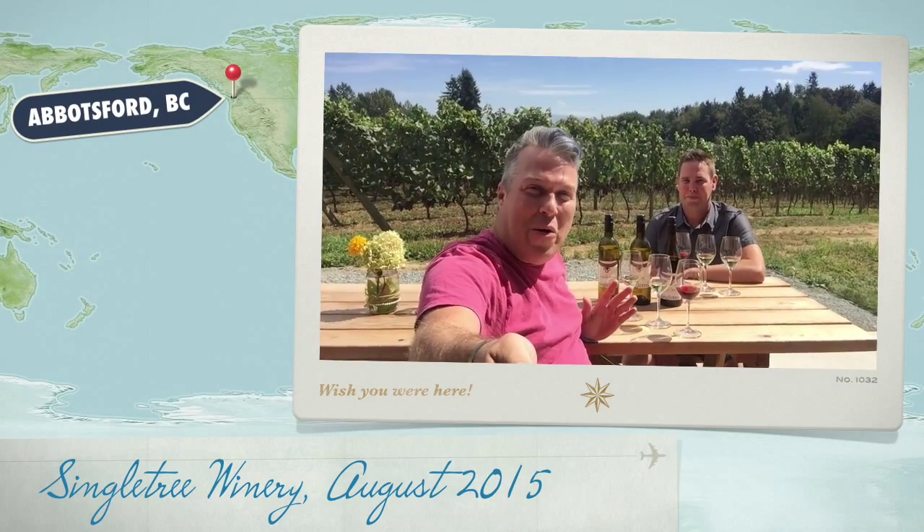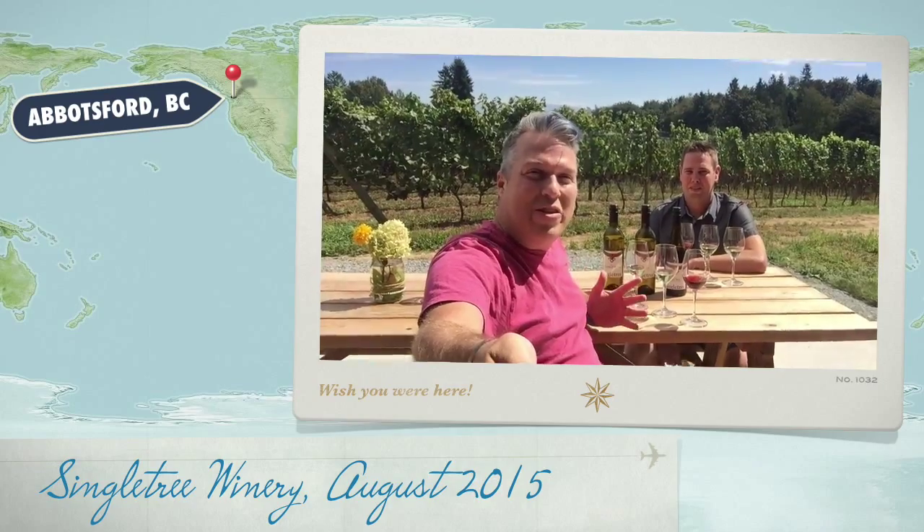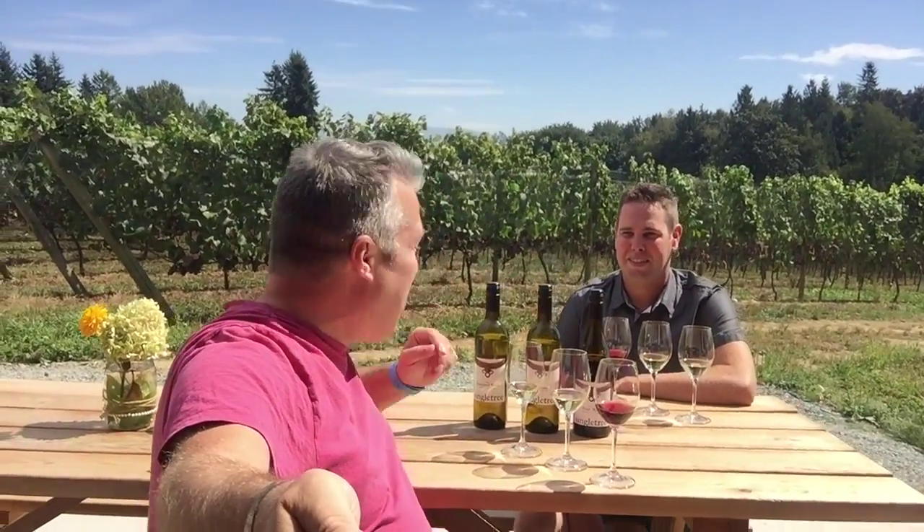Hey everybody! I'm in a place that you don't often think about wine, or at least you don't often think about wine if you're used to talking about BC. We're in Abbotsford — actually we're in Mount Lehman, which was founded in 1864, but where it's now Abbotsford. And I'm sitting here with Andrew, the man who started Singletree Winery here.